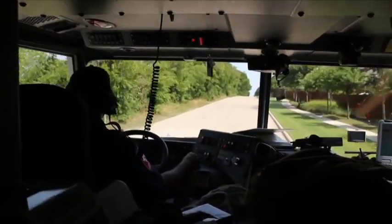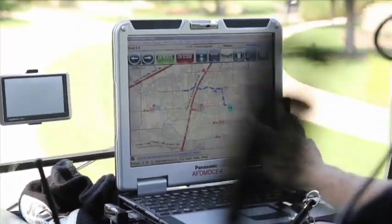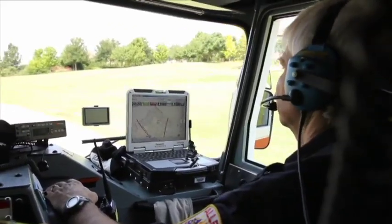The calls are then sent to mobile data computers mounted in each of the responding emergency vehicles, which further reduces response times.